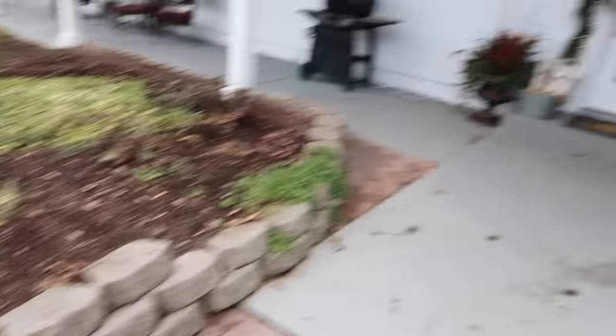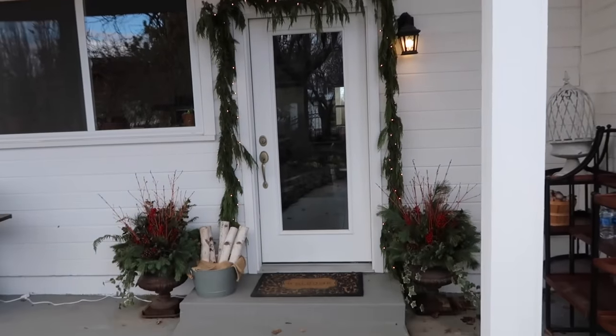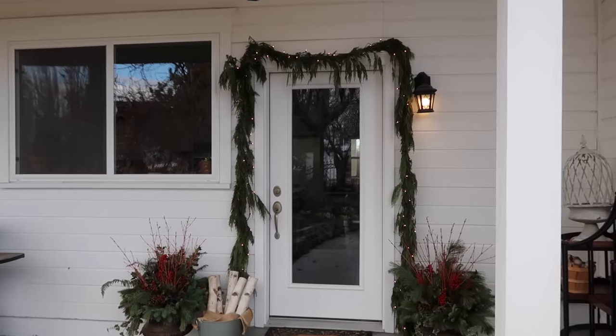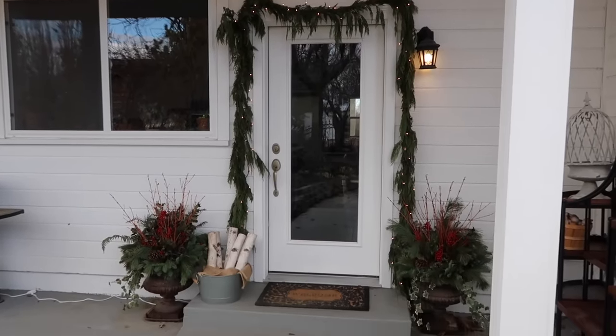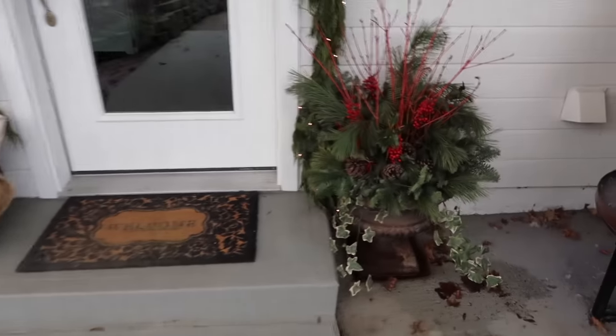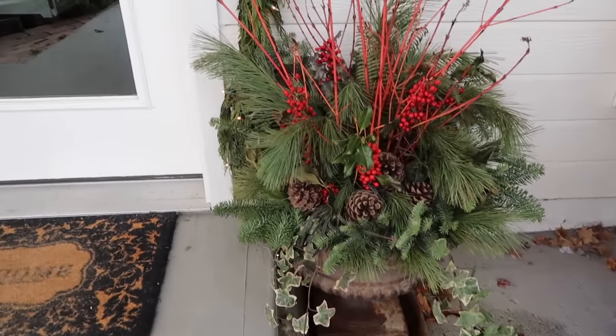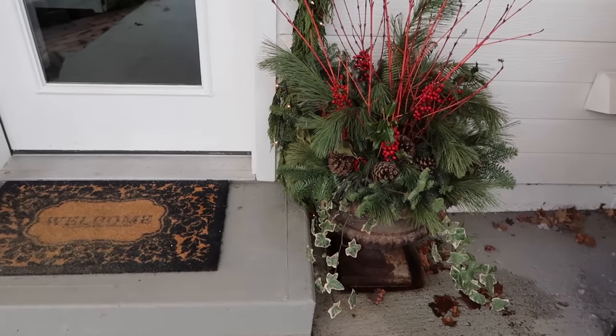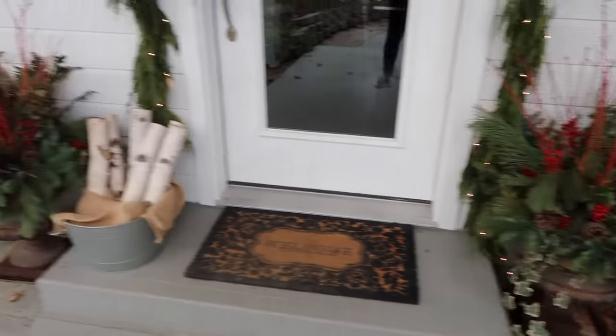So this is the area right by our back kitchen door. Full disclosure — I still have my garland with Christmas lights. This is the last little bit of Christmas I need to put away, which I'm going to do today. These actually still look really nice, but I'm going to pull out the greens and berries and maybe put some new plants in these pots.